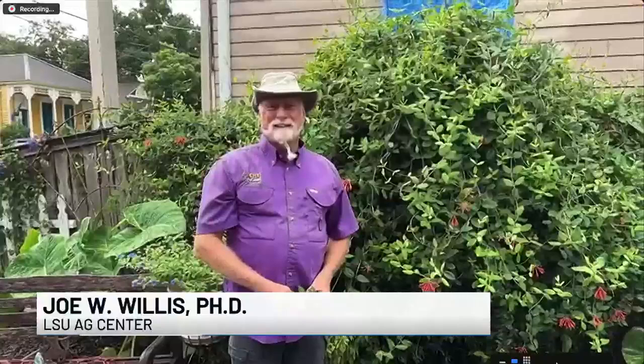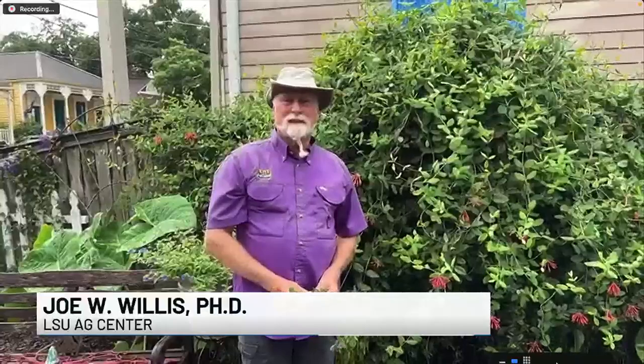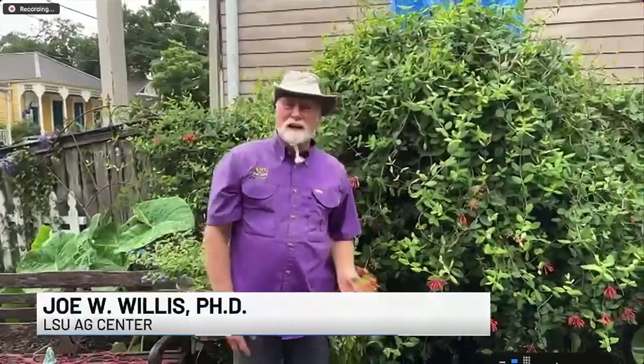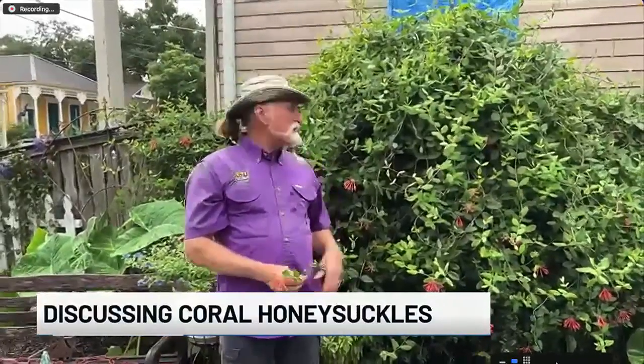I know it's probably a little damp out there right now. We had bad weather Thursday into Friday — my wife had to bring all her plants in, and I know a lot of people had to do the same. It doesn't look like it's raining out there on you. As far as the coral honeysuckle goes, how does that plant kind of play in when we start seeing weather like this?